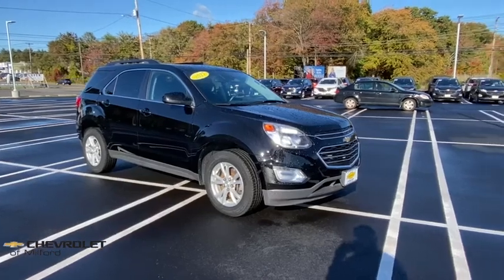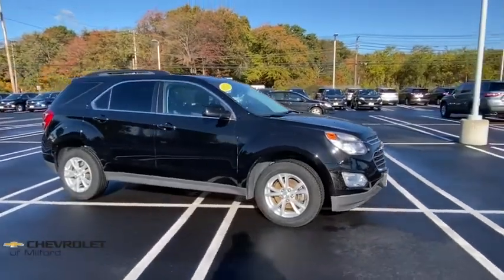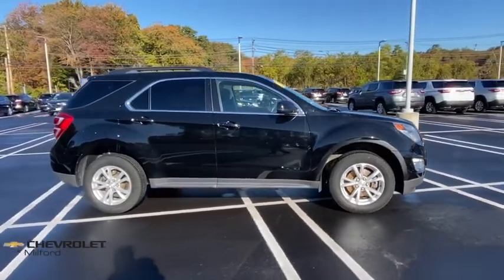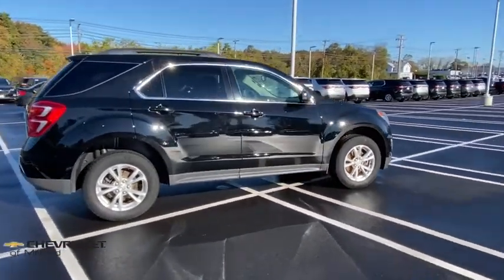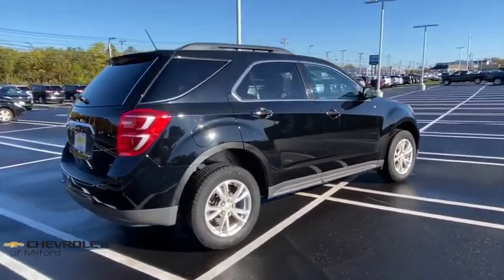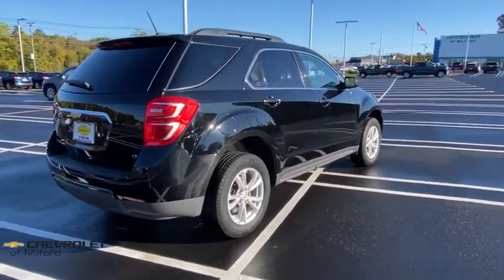Make a great choice today with the 2017 Chevrolet Equinox. Fuel efficiency, safety, and value equals the Chevy Equinox. This vehicle has less than 35,000 miles. Here are some of this vehicle's great options.